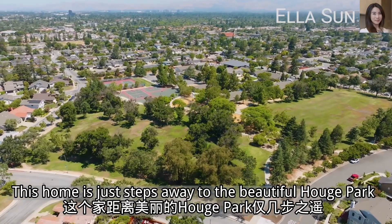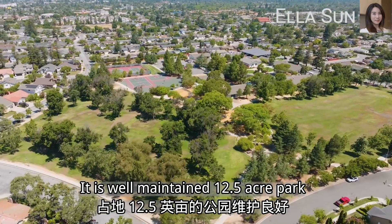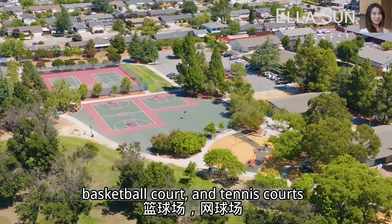This home is just steps away from the beautiful Hugh Park — a well-maintained 12.5-acre park in the Cambrian area of San Jose. It has playgrounds, picnic areas, and a basketball court.